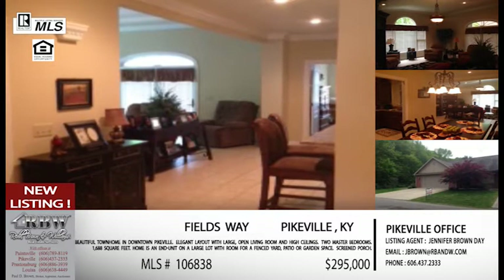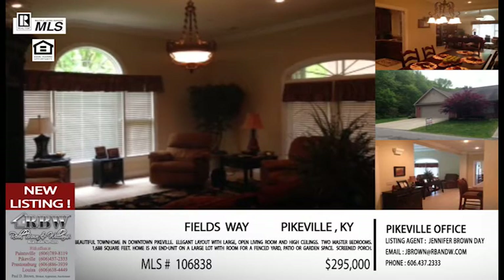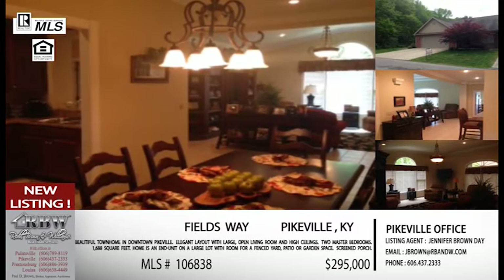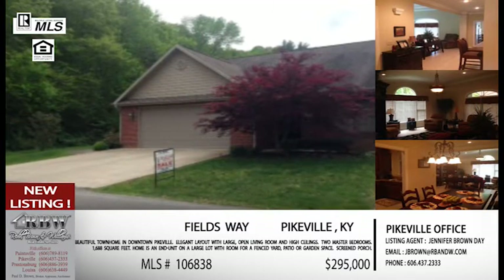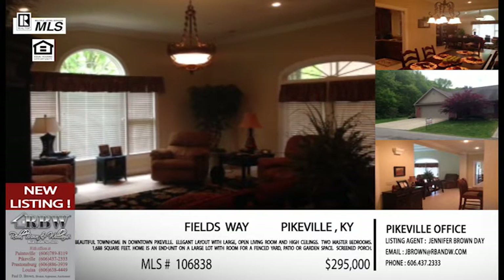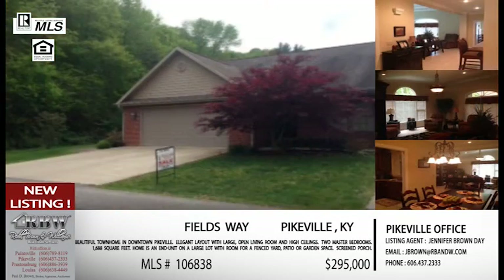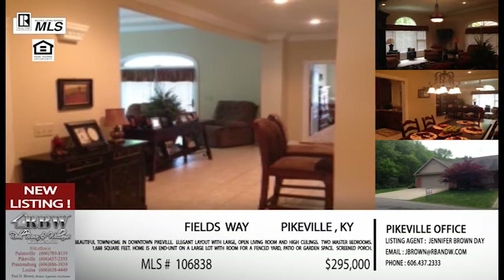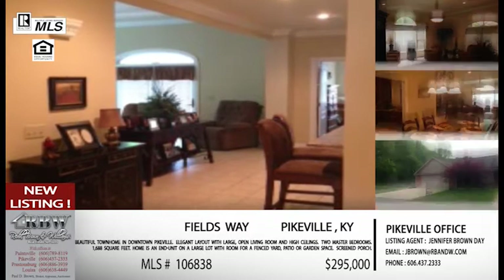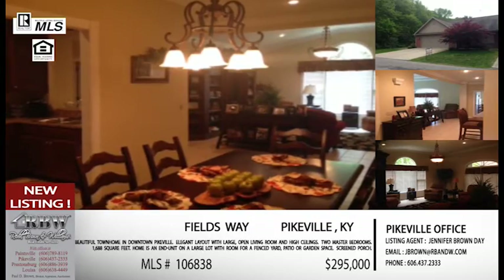There's also a half bath for guests. You've got a screened-in porch that really merges the inside living space with the yard outside, with ceiling fans so you can enjoy a breeze. Being the end unit, you have a private view to enjoy as well. The square footage is almost 1,700 square feet, and that screened-in porch is not included — so that's bonus square footage. This also has an attached two-car garage, which is a lot for a townhouse. The price is $295,000.